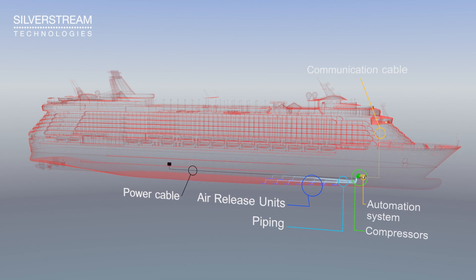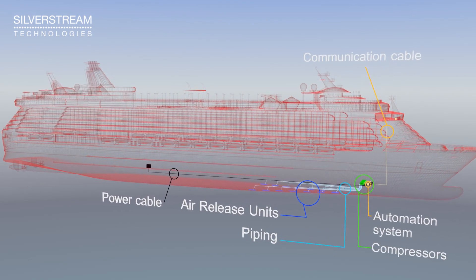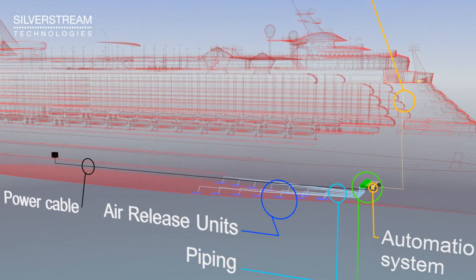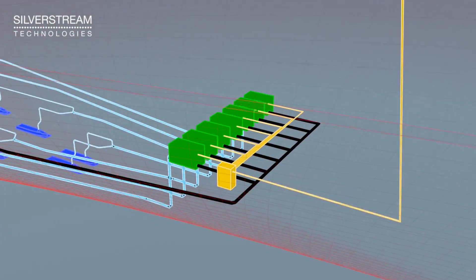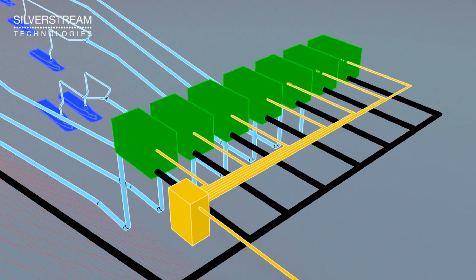The Silverstream System consists of air release units, compressors, an automation system, piping, and cables. The Silverstream System is approved by classification societies and uses highly efficient and durable oil-free compressors.